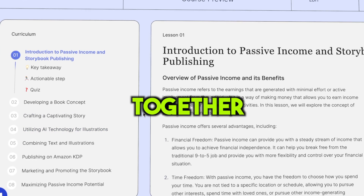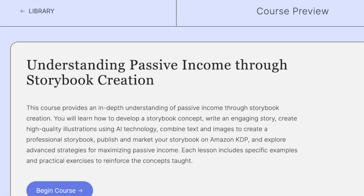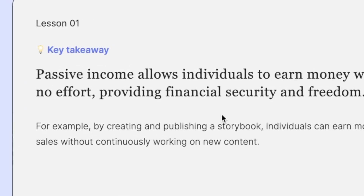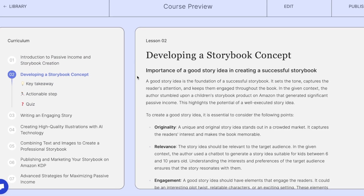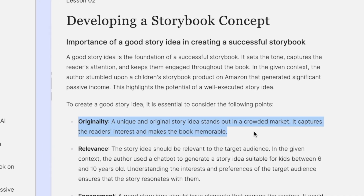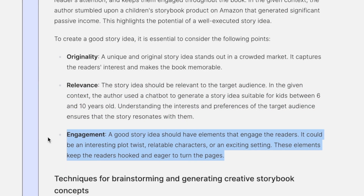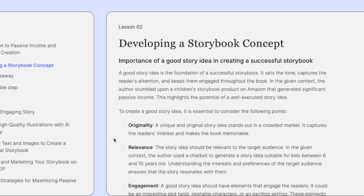In just about 5 minutes, it managed to put together a whole course, all organized and structured like a real course. Here's the course title: 'Understanding Passive Income Through Storybook Creation.' The first part is the introduction, where you'll get a sneak peek of what you'll learn. Each part has a key takeaway you'll remember. Let's dive into something more practical, like developing a storybook concept. Originality — a unique and original story idea stands out in a crowded market. Relevance — the story idea should be relevant to the target audience. Engagement — a good story idea should have elements that engage the readers. Everything's spot on, and it even grabbed the important stuff from the video and put it as bullet points.